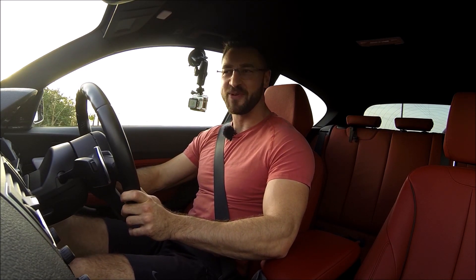A huge positive though: it feels damn quick. 340 horsepower — I guess it's never felt so quick. It really does punch quite well.